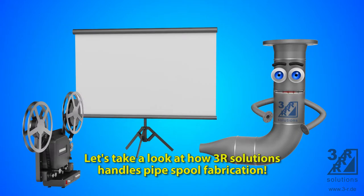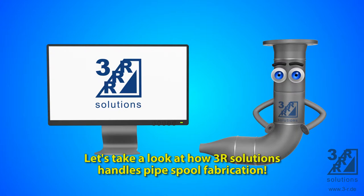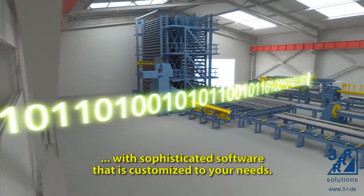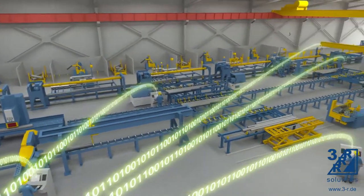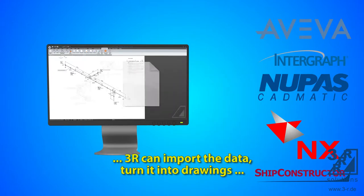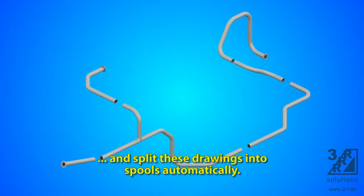Let's take a look at how 3R Solutions handles pipe spool fabrication. 3R connects engineering and fabrication with sophisticated software that is customized to your needs. No matter which 3D construction platform you use, 3R can import the data, turn it into drawings, and split these drawings into spools automatically.